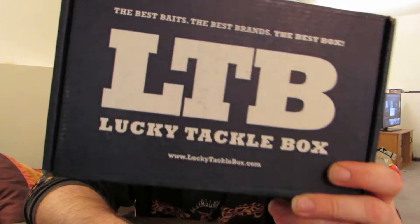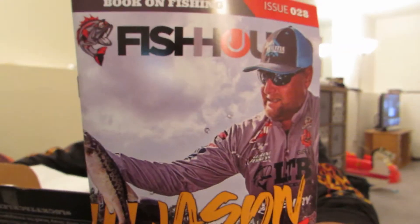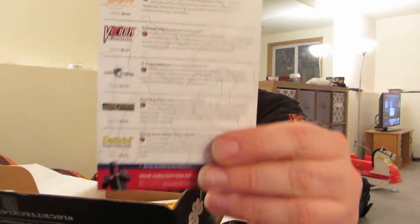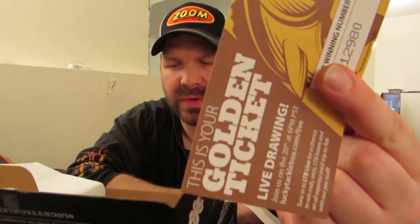What's going on YouTube — hello all my tackle hoarders out there, APFA here. As you can tell, we have the Lucky Tackle Box for April 2017. Let's get into the box and see what we got. First off the bat, your standard stuff — if you're a subscriber to Lucky Tackle Box you know. What's in the box: we have your golden tickets for the live drawing.